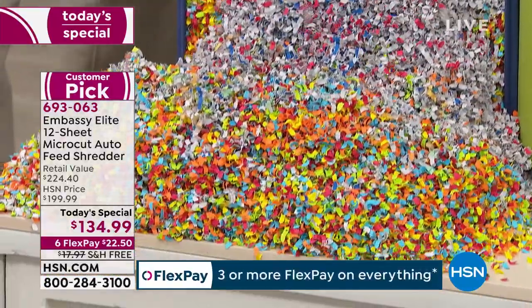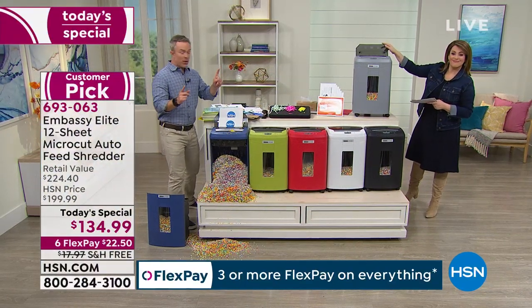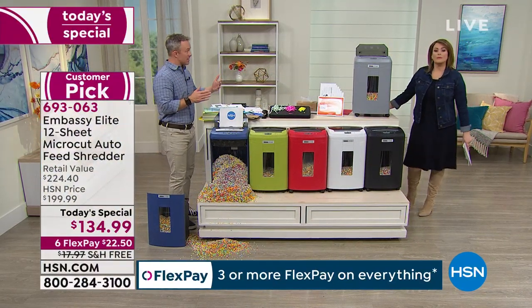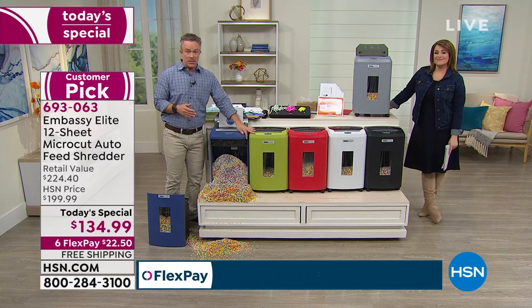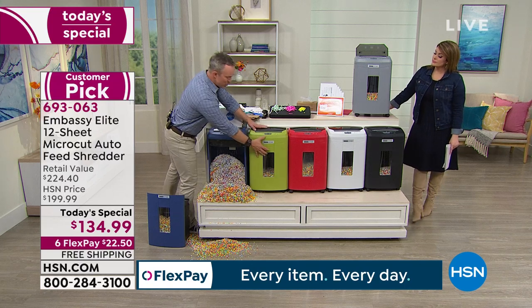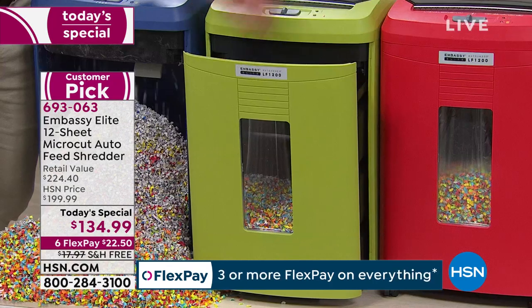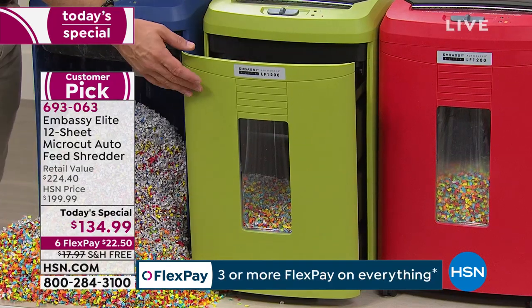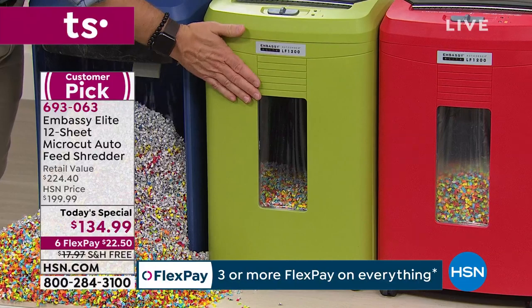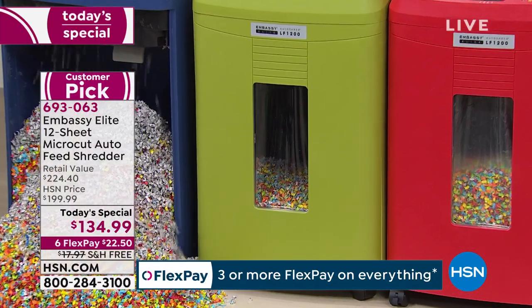It comes fully assembled — it's plug and play. And in smaller home offices, I'll use this six-gallon waste bin as my trash bin in the office. I just throw stuff away when I need to, or open the drawer when I need to shred, and shut the drawer when I'm done. You have that instant gratification peekaboo window and the fun color.